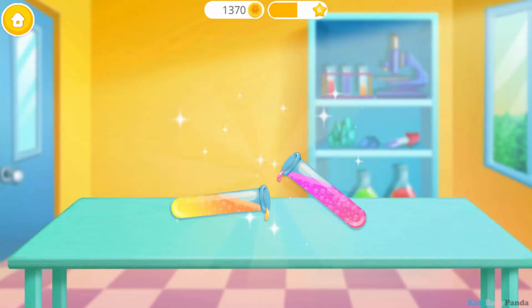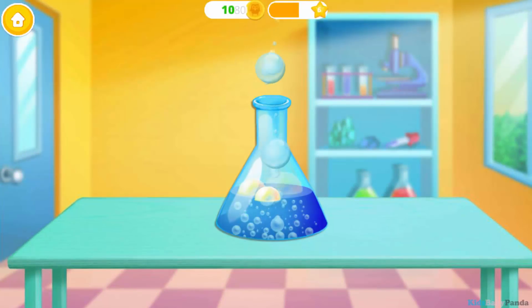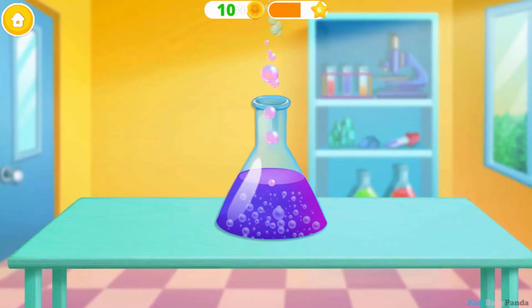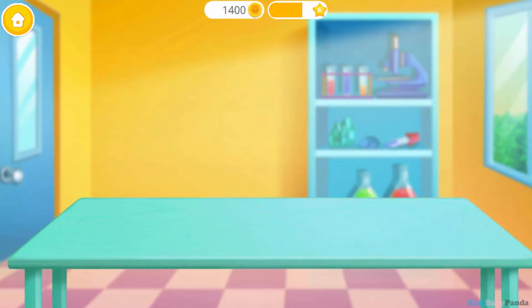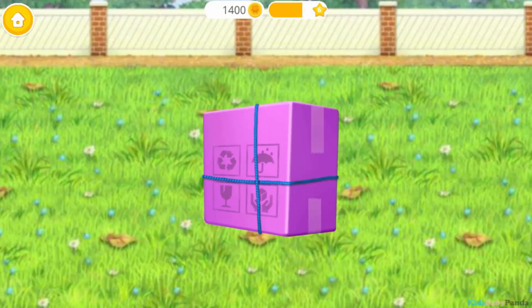Wow! Pour it. Mix everything together. Uh-oh. It was magical. This is your reward. A package for you.